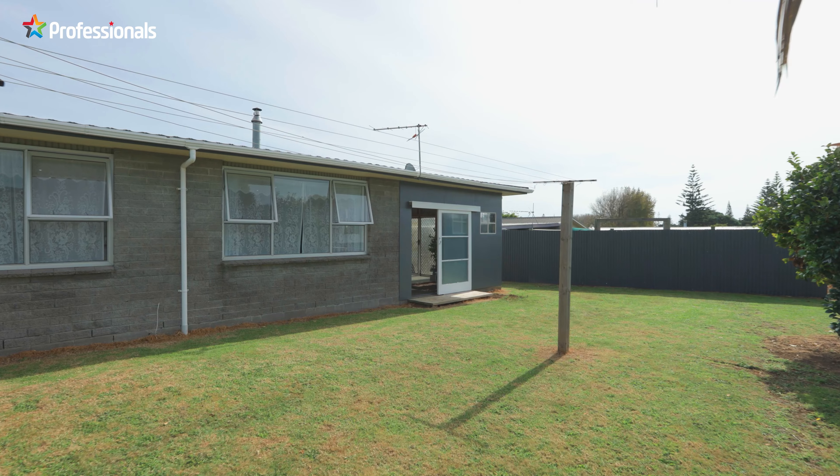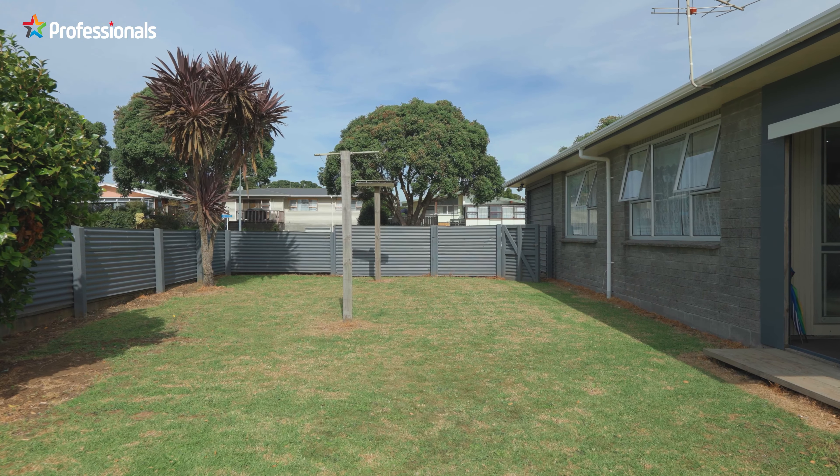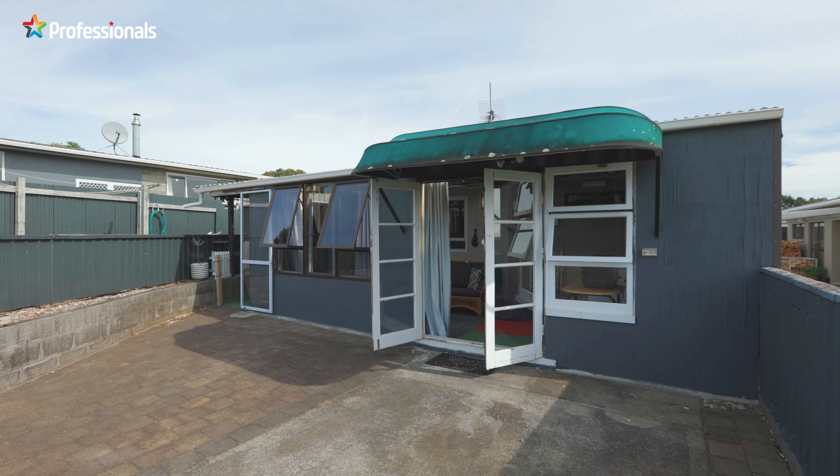Outside offers a great space — a great backyard lawn area, which is ideal for kids and pets, and that also steps down into the separate sleep-out.